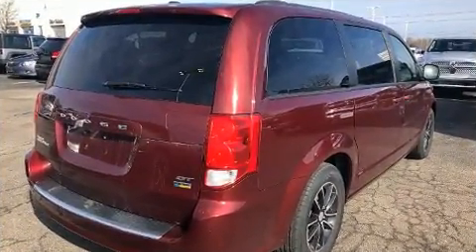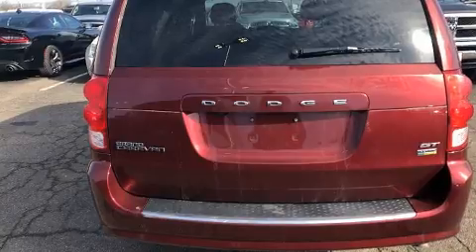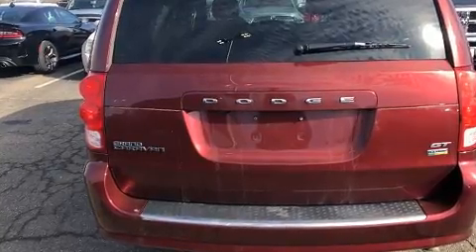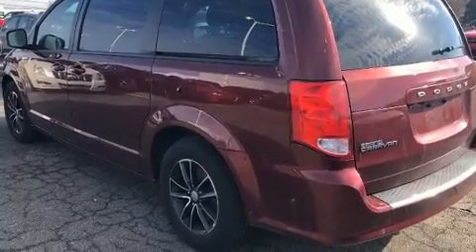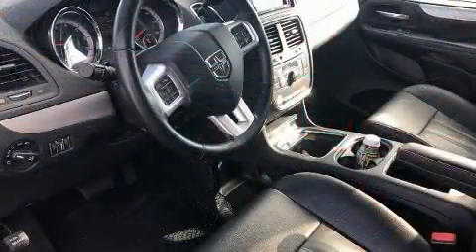It's equipped with tons of terrific amenities, but it won't break your budget. Like power windows, mirrors, and seats, one-touch window functionality, a tachometer, automatic temperature control, and leather upholstery.